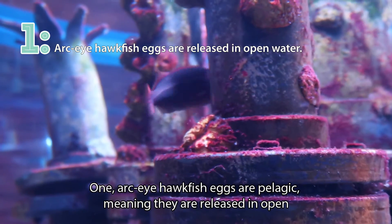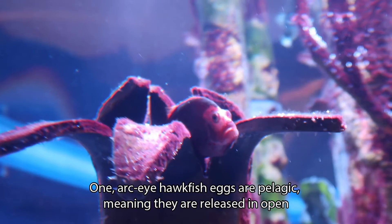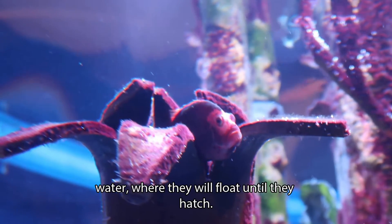One: Arc-eye hawkfish eggs are pelagic, meaning they are released in open water where they will float until they hatch.